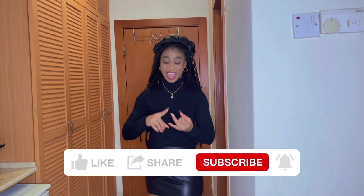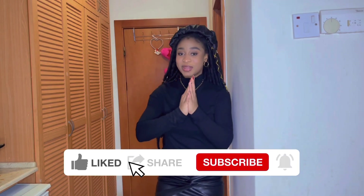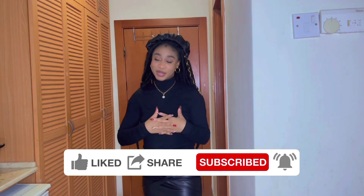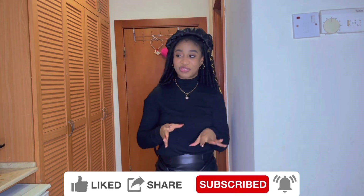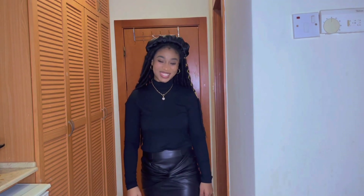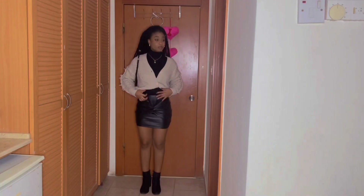Please don't forget to like, share, and subscribe, and leave a comment in the comment section at the end of this video. Tell me which of the outfits you like better that I paired together. I really appreciate your comments — thank you guys for watching. Let's get into the video!